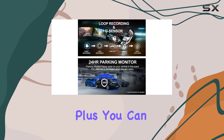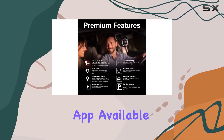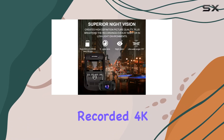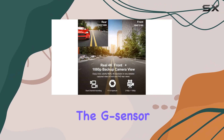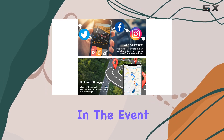You can easily view and manage your recordings using the Rexing mobile app, available for both iOS and Android devices. It even allows you to download your recorded 4K videos directly to your smartphone and share them on social media. The G-sensor and loop recording features add another layer of security.